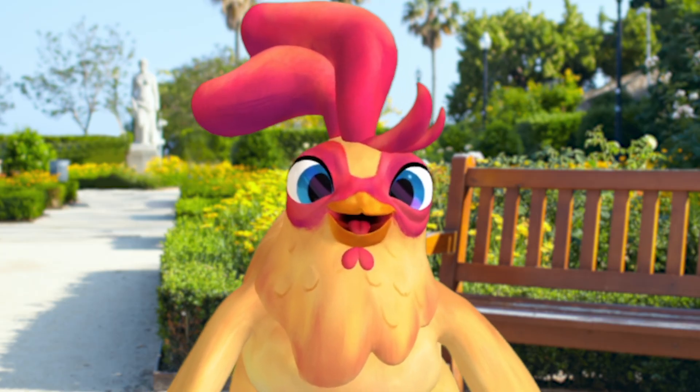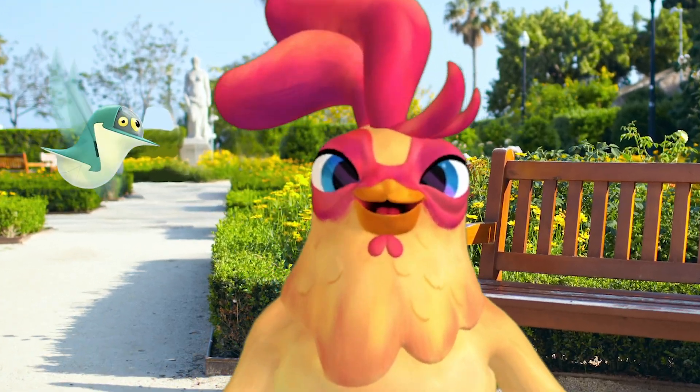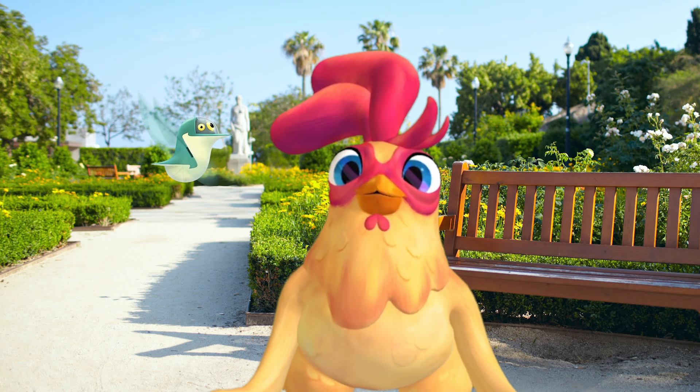Psst! Know what month it is? It's Earth Month! All month long! I love this time of year because for this entire month, we get to focus on making the planet better!